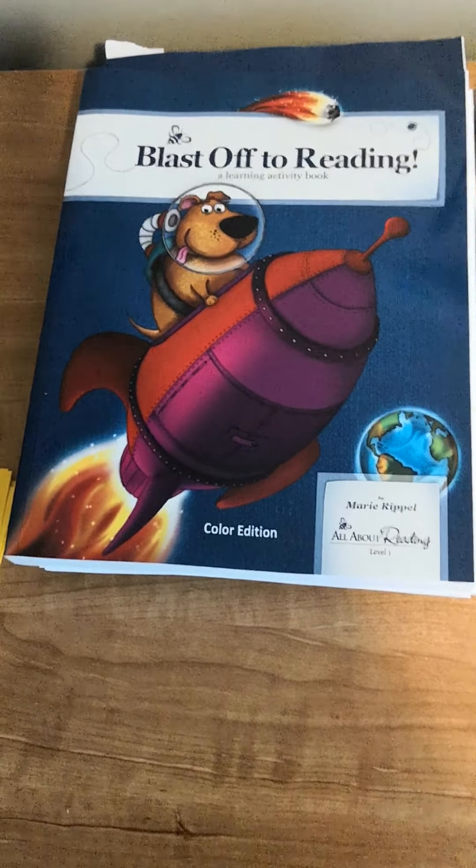I also have this workbook just in case we need any more worksheets or whatever, and this has more of that stuff. It also has science, social studies, and maps, which the other one doesn't include, but we've got it covered. Just more math stuff and lots of good stuff. I love the pictures in here too - it looks really fun.